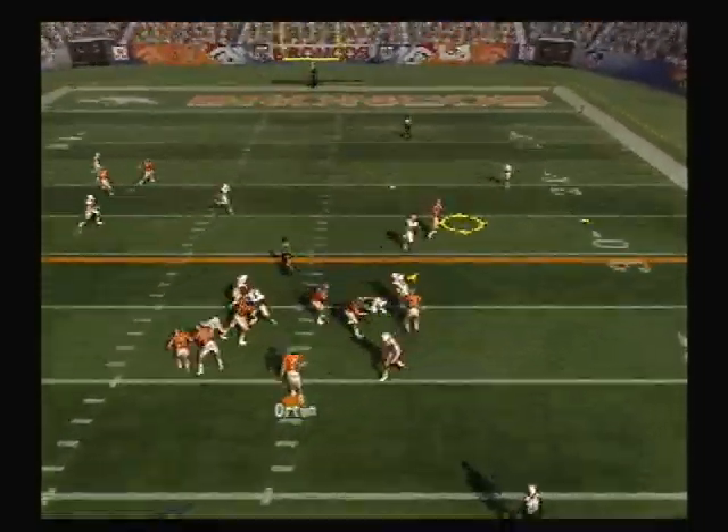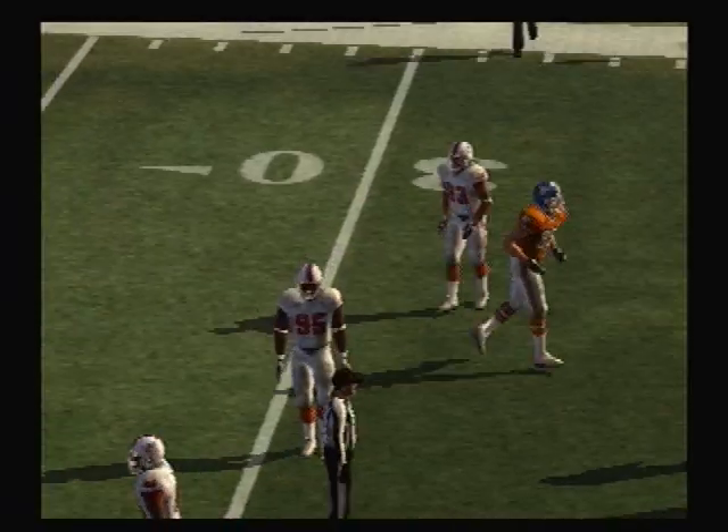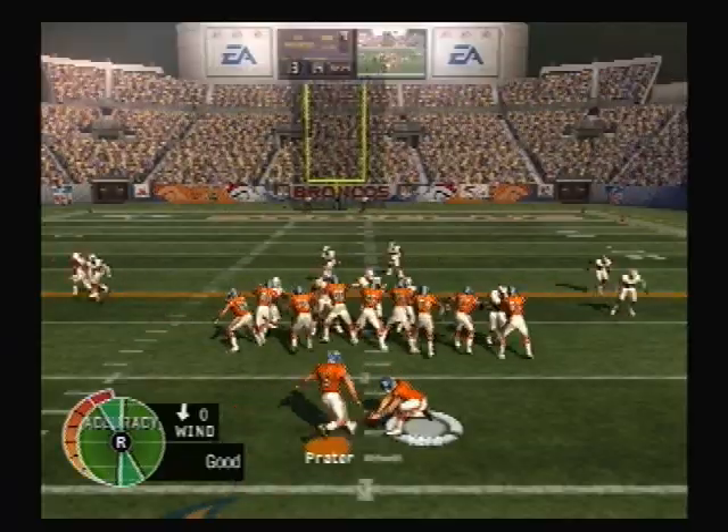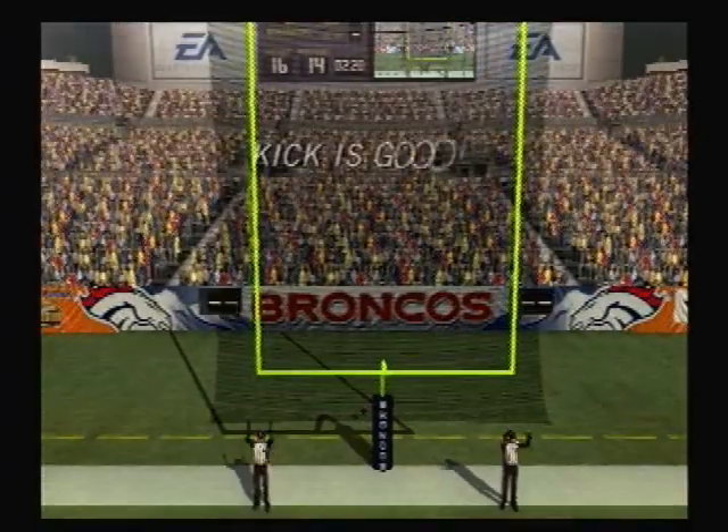Drops back to pass. Oh, and he dropped it. And the defender got a hand on him. And it's good.